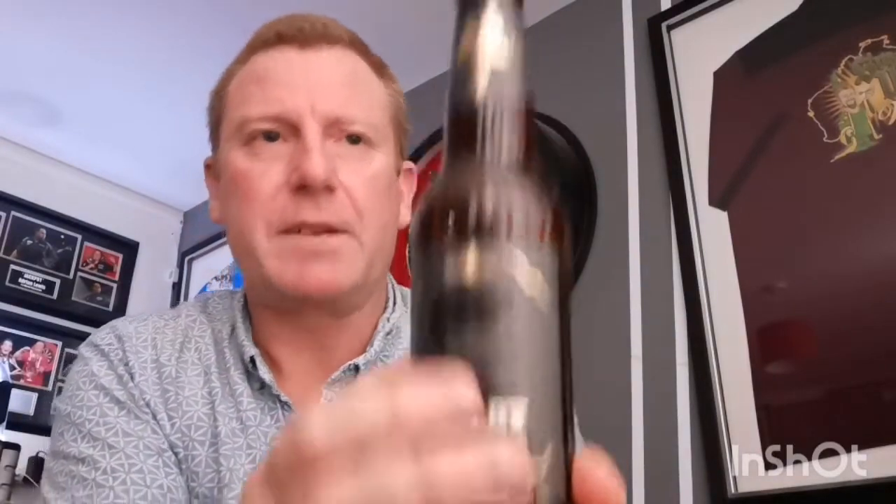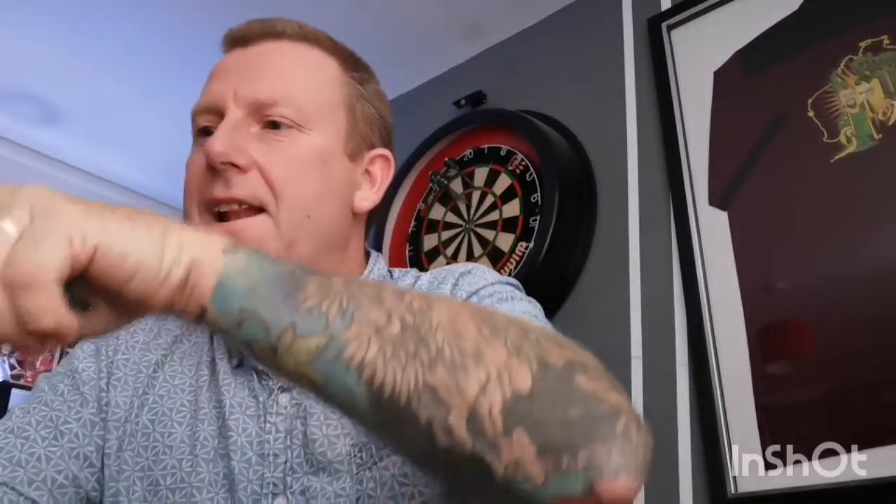I quite like the label on that - you've got your typical Thornbridge bottle cap there. So let's get it out of the bottle and into a glass and see what we get.